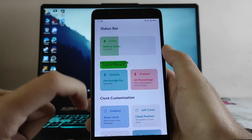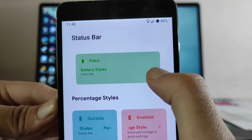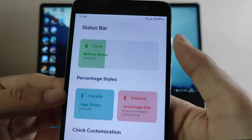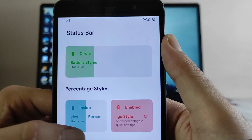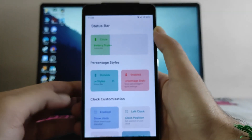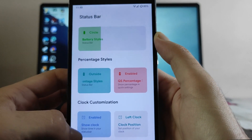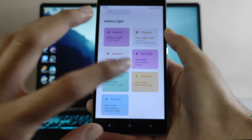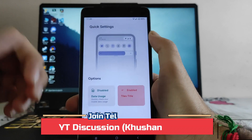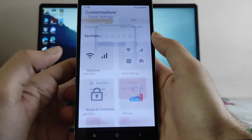You also get edge lighting, edge lighting colors and animations. Going to the status bar, these are the battery style options — just slide to change the battery style, and it will change accordingly. You can also change the battery percentage style to outside or inside by sliding. This is something unique to Dot OS. QS percentage and battery light options are also available and working fine.